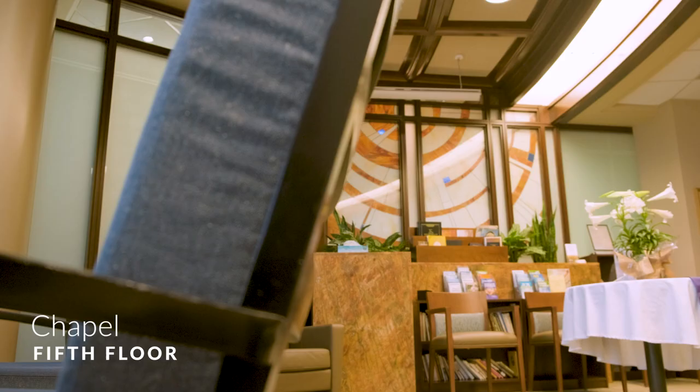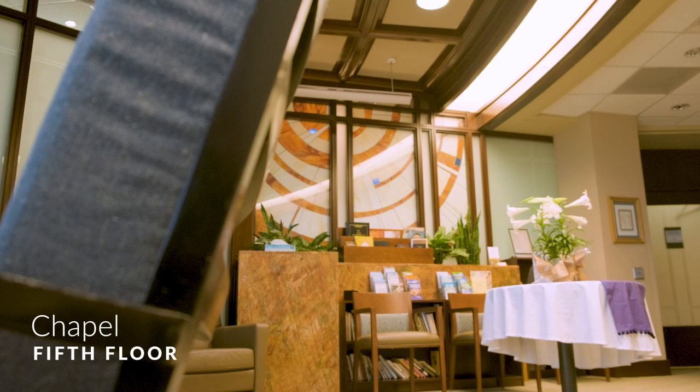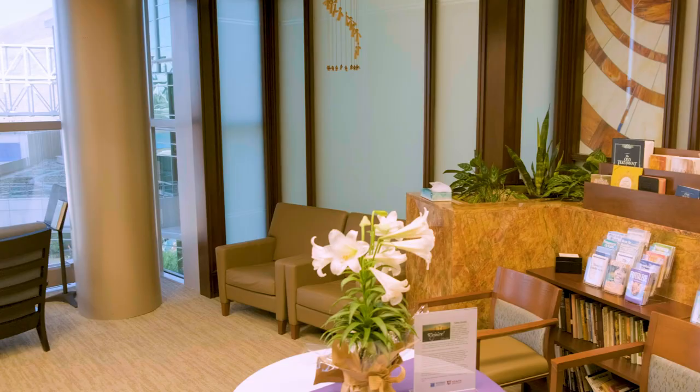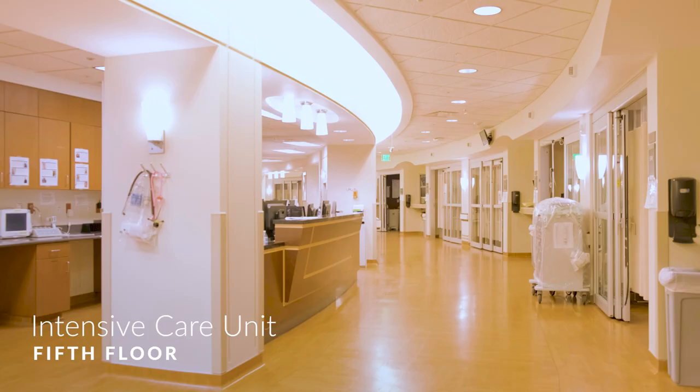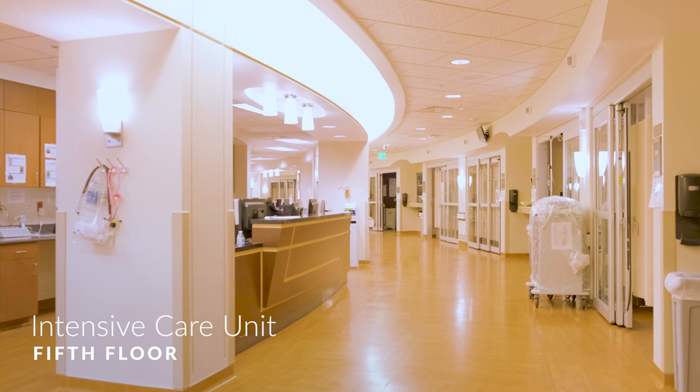On the fifth floor, in addition to inpatient rooms, you will find the Elise Pantke-White Chapel and Meditation Room. This interfaith space is open 24 hours a day. The intensive care unit, or ICU, is also on the fifth floor. This area is for patients who need extra observation or care.